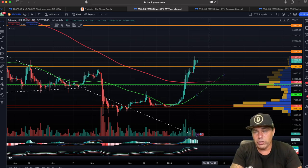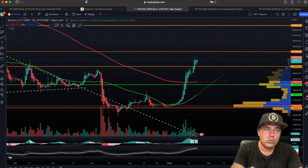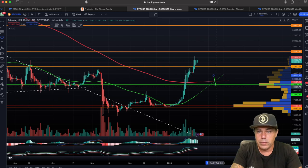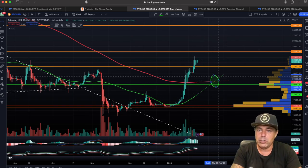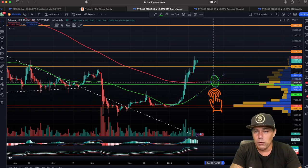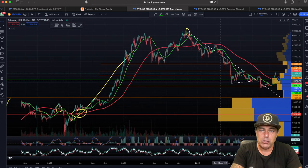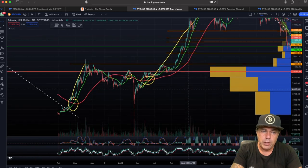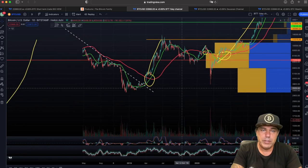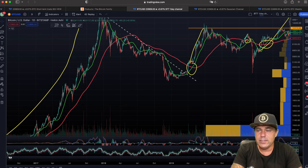Every time the green line crosses the red line to the upside, that is what we call a Golden Cross. That Golden Cross could be happening somewhere around here. Looking at the current trajectory, that could occur around the 6th of February if the lines continue moving as they are — these dotted extensions are what I drew. A Golden Cross has happened a few times before in Bitcoin, and every time the green crosses the red line, we get a bull run, every single time as far back as we can look in history.